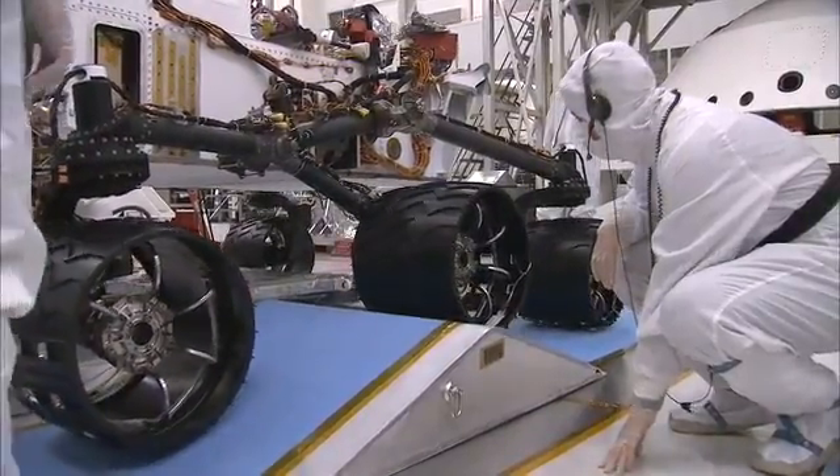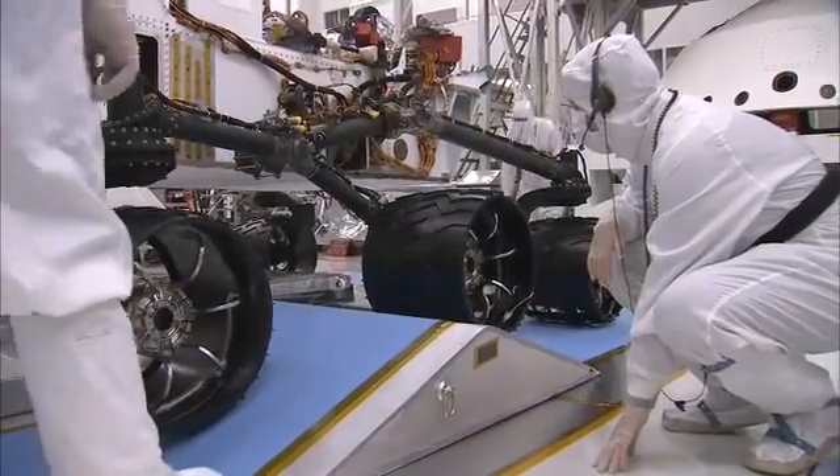What you saw in that test was actually the top speed of the rover — about 4 centimeters per second. Or to put it another way, it takes about 40 minutes to go the length of a football field.